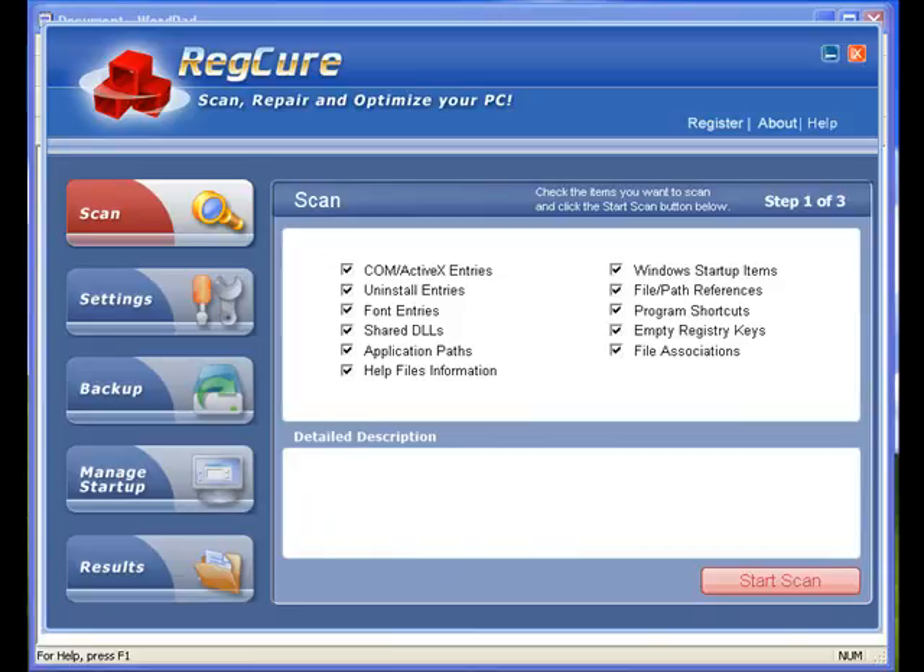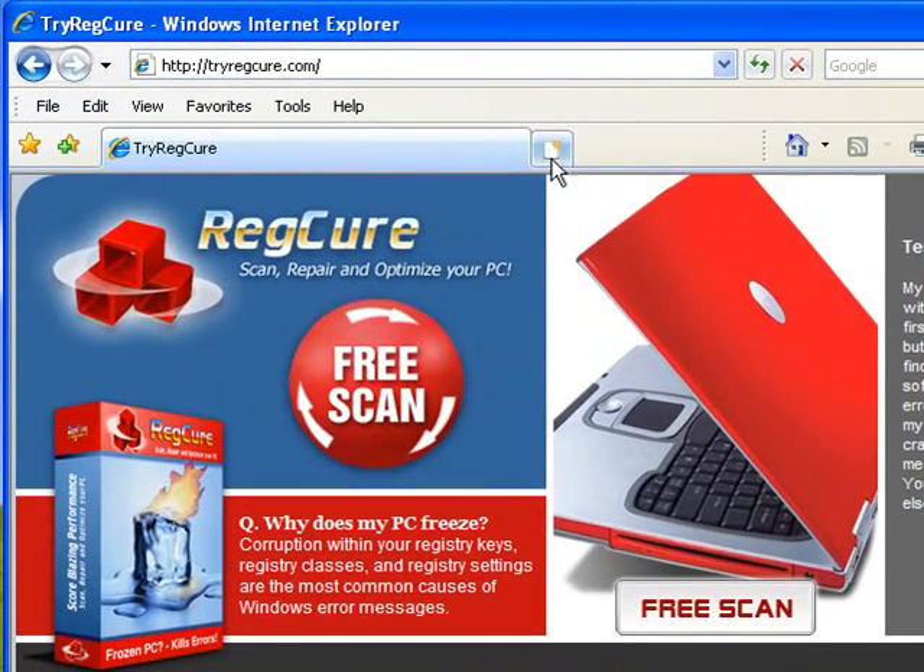If you want to know where to download this, just go to your browser and type in tryregcure.com — that's t-r-y-r-e-g-c-u-r-e.com — and you'll get this page. What you want to do is download the free trial version so you can test this out for yourself and try it on your machine.